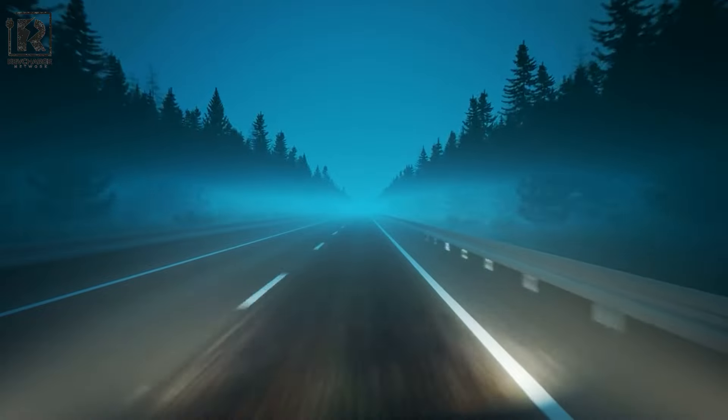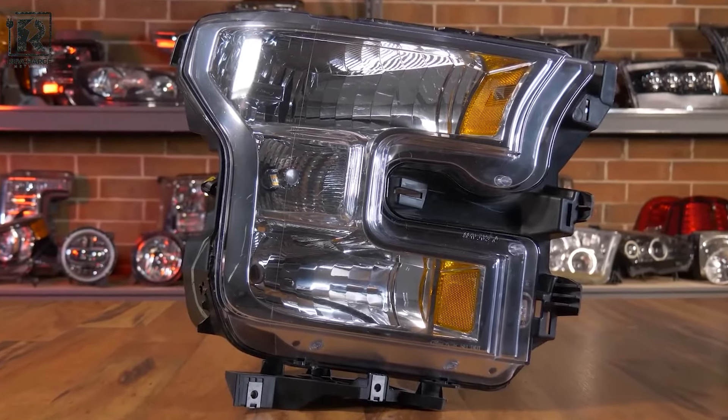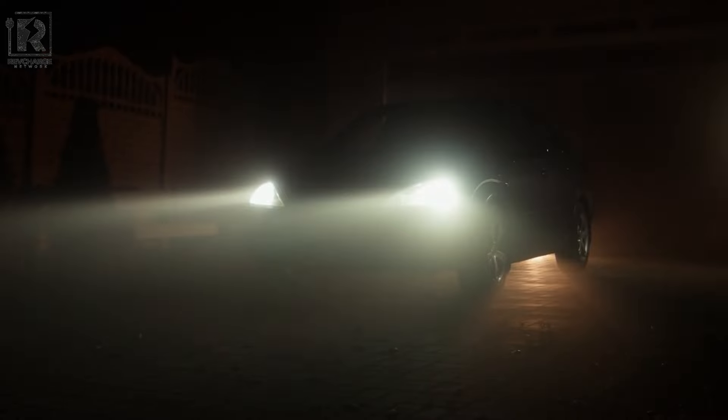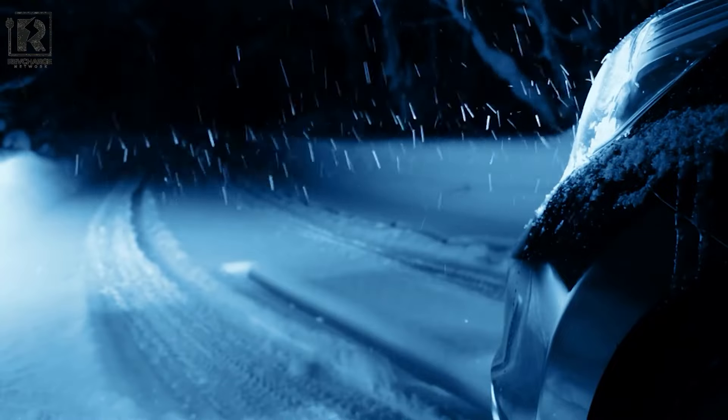Irrespective of your driving experience, you will recognize the advantages that these LED headlight bulbs offer. So why hold off? Now is the perfect opportunity to equip your vehicle with the newest and most advanced automotive lighting technology. Kindly like the video and subscribe to the channel for more, and don't forget to turn on the notification bell.